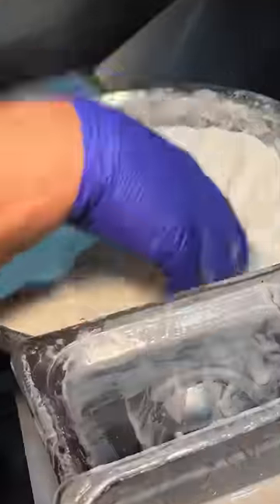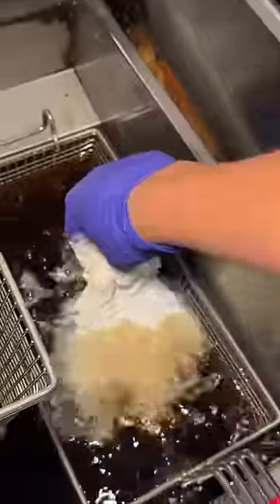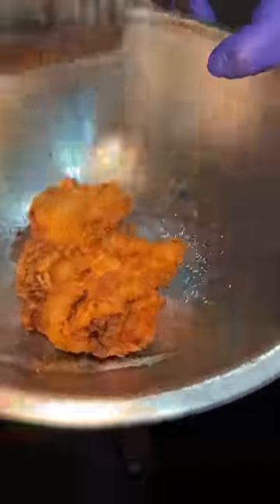The snack wrap in the making from Rustin Gold in Huntington, New York. Buttermilk-drenched, flour-coated fried chicken gets some salt, lavash bread gets grilled, and it's time to chop up that chicken.